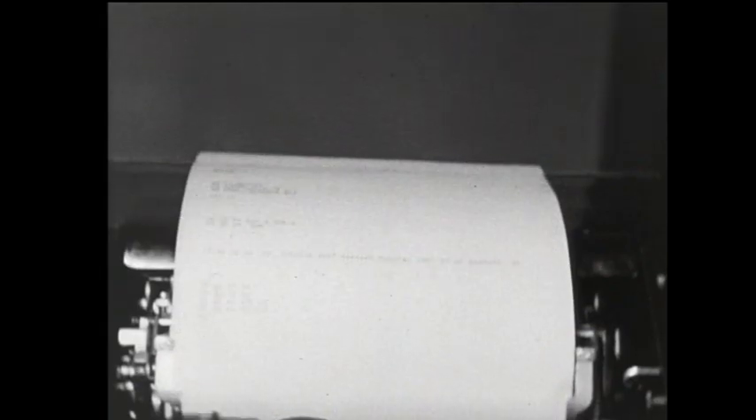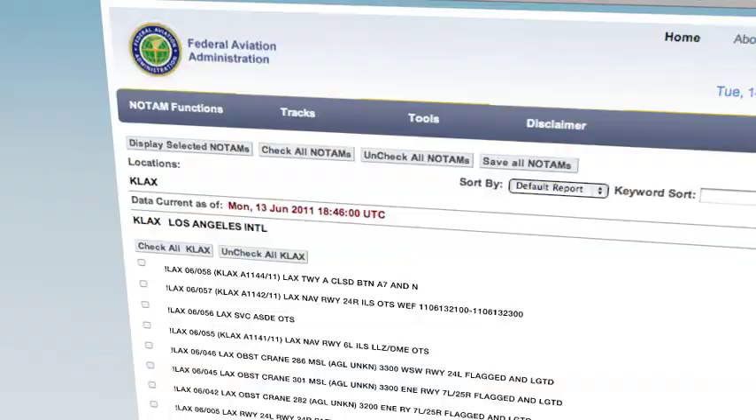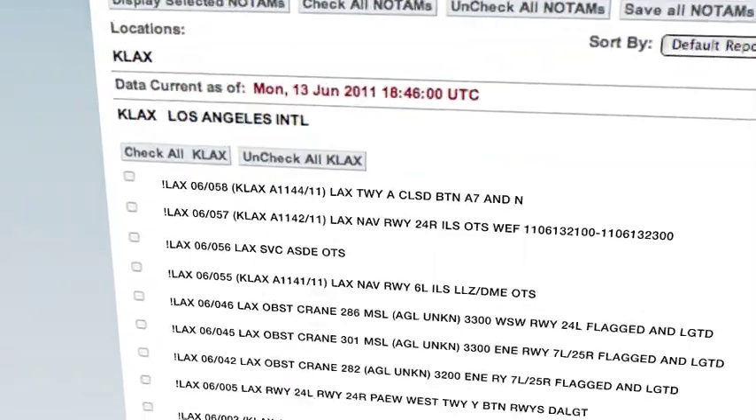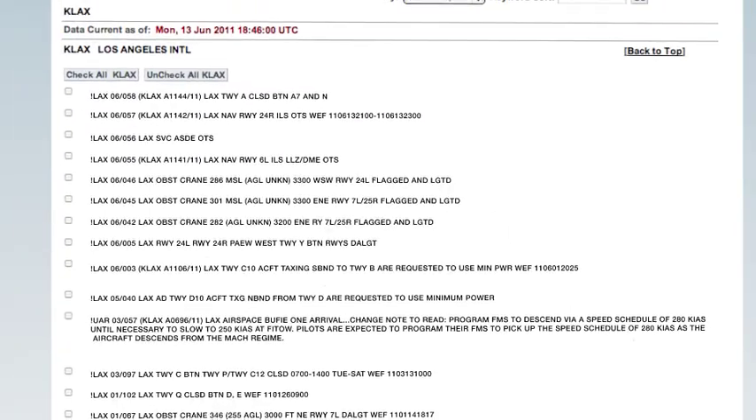But today, as in the 1920s when NOTAMs moved by teletype, these safety messages are full of contractions and capital letters, making them hard to read and track. They take too long to post and are easy to overlook because too many appear on a page.